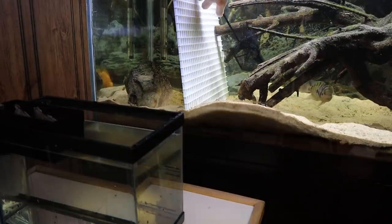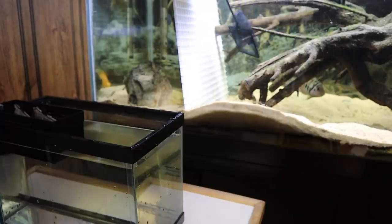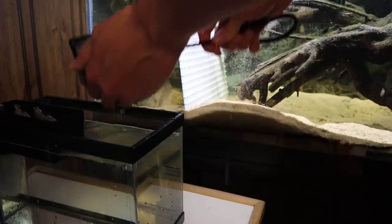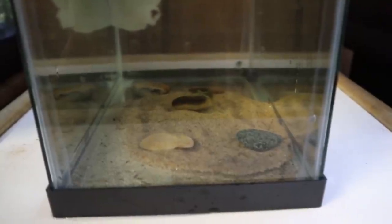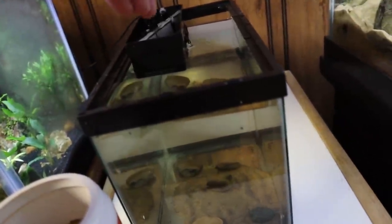Now I'm going in with my net for a big scoop — got a bunch right there. Going in for another scoop — yeah, got a bunch more. A few more scoops and that's where we'll stop. There are all our babies in their new little grow tank. I went ahead and put a bit more sand and a few little stones in there for them to give them some structure to hang out around. They probably won't eat for a while, but I'm going to drop in an algae wafer and some ground-up fish flakes. My next update will probably be tomorrow or the next day.